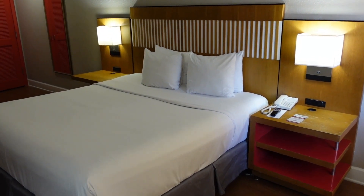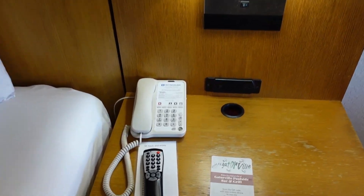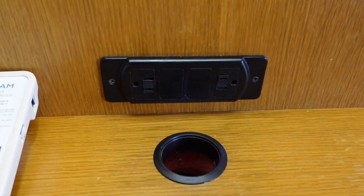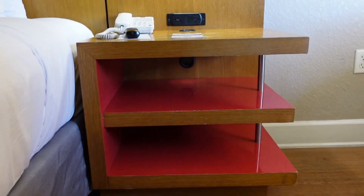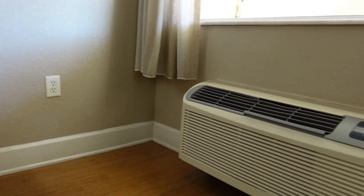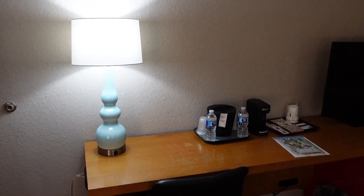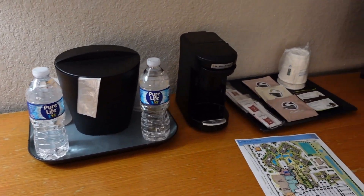As you come into the room, you have a big king-size bed directly on your right. You have your telephone as well as your remote control, a little lamp, and some wall outlets. There's some additional space down here with another wall charger over there. Further to the right you have your air conditioning unit. As you pan across the room, you have a little writing desk with another lamp.